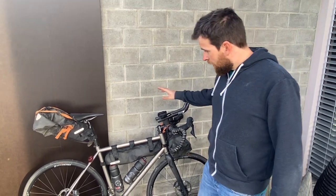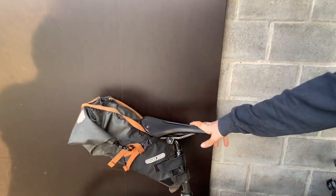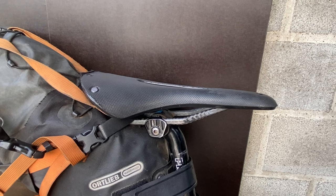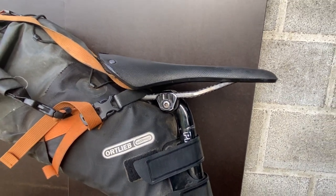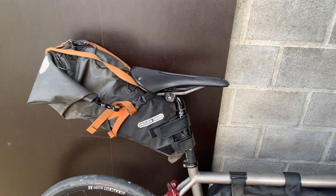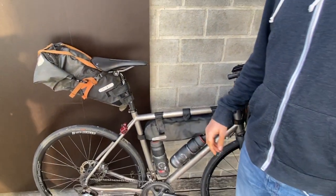Coming to the saddle — very important — I have a Brooks Cambium, and I had the same for the Panamerica. I would be lying if I said I never had any saddle soreness, but it was limited. It's a saddle that is never the most comfortable one, but it also never gets really uncomfortable. You have to get used to it: the first few hundred kilometers it's not that nice, but for very long rides it is really good.